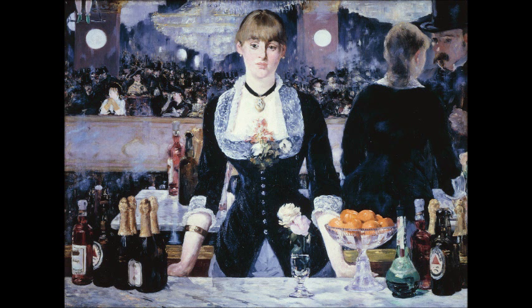Also, the barmaid's reflection is completely wrong. If this is a flat mirror, her reflection should be directly behind her, but it's not — it's way off to the right-hand side. Her posture also seems a little different; she appears to be leaning forward more in the reflection, whereas in reality she's more upright. These kinds of inconsistencies were really criticized by French art critics when this was first publicly displayed at the 1882 Salon, and they were thought to simply be mistakes.